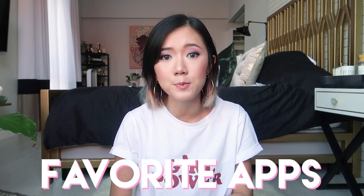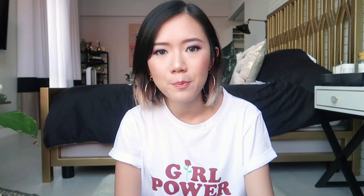Today's vlog is all about my gadgets. I'm going to show you guys all my cameras for blogging and Instagram and all my social media channels. And aside from that, I'm also going to share with you my favorite apps that I use to edit my photos and videos.